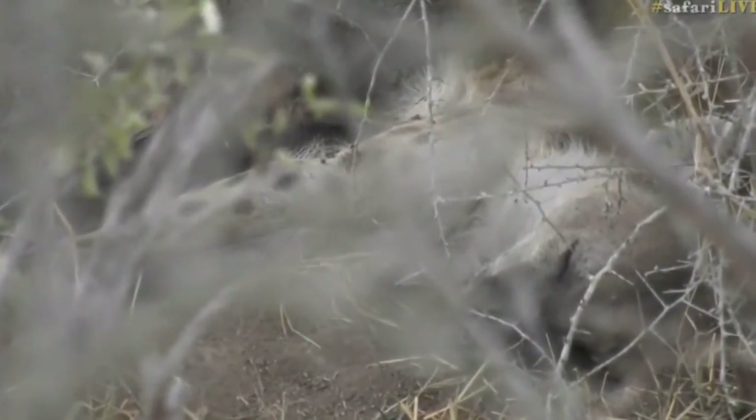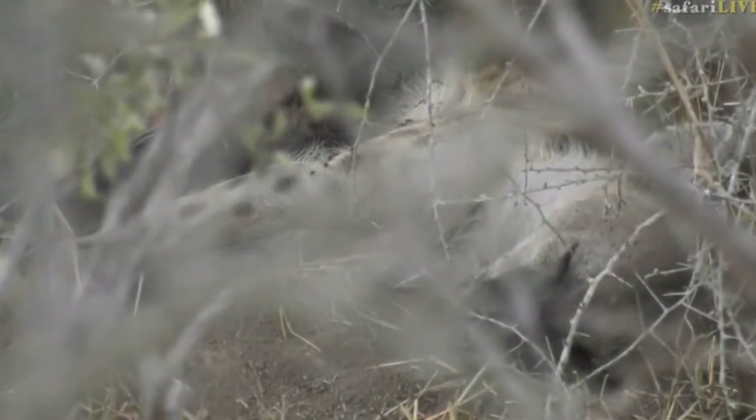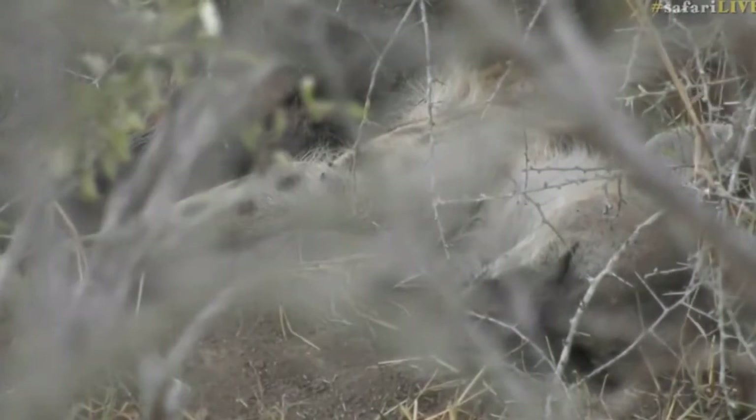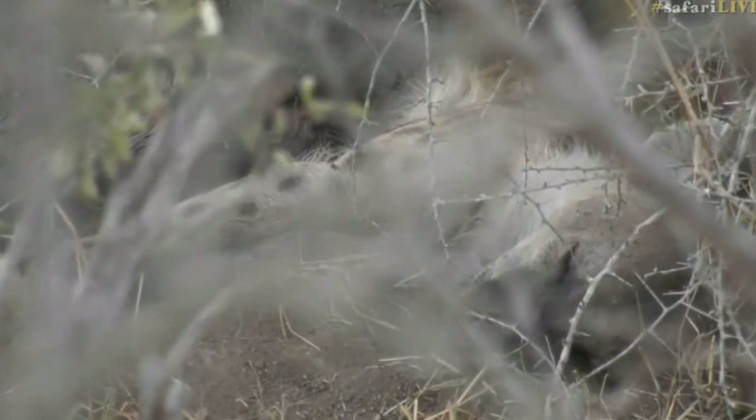In the experiment, one hyena had to pull a lever and one had to stand on a footplate at opposite ends of the enclosure to be able to get the food. They had to work together, and if a subordinate female knew how this worked, the more dominant female would actually be willing to learn from the subordinate.